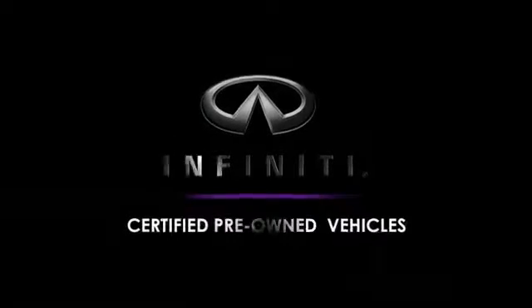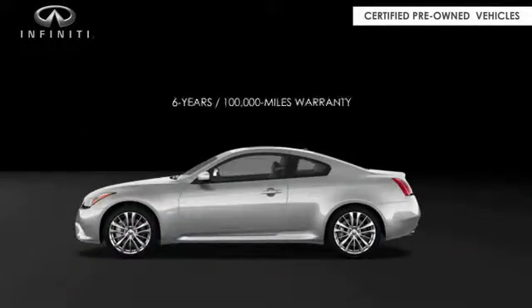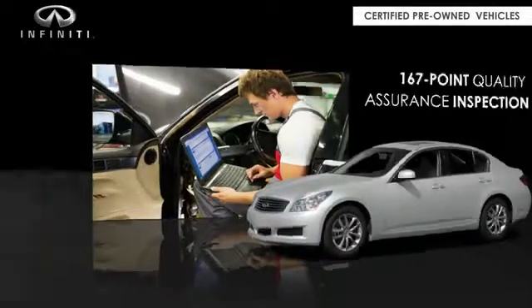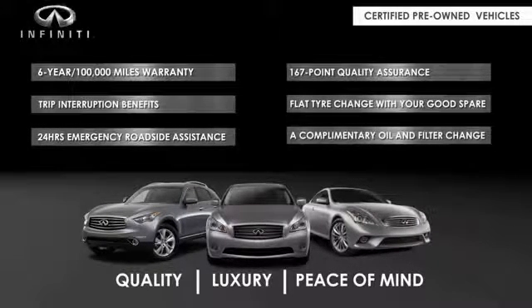Infiniti maintains exclusive requirements for our certified pre-owned vehicles. With a six-year, 100,000-mile warranty, roadside assistance, and a 167-point inspection, you can have complete peace of mind. Ask your dealer for details about the Infiniti Certified Pre-Owned Program.